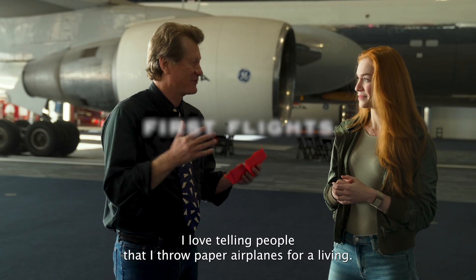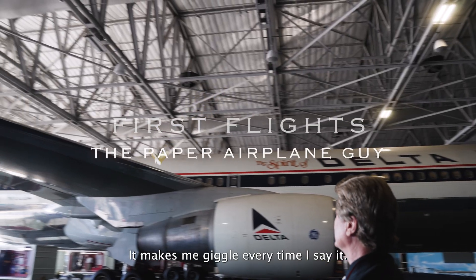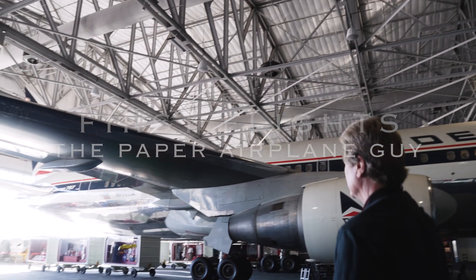I love telling people that I throw paper airplanes for a living. It makes me giggle every time I say it.